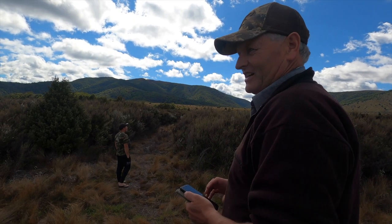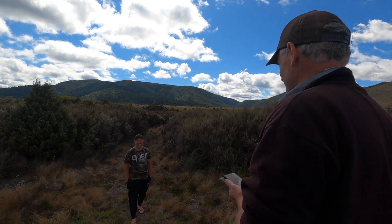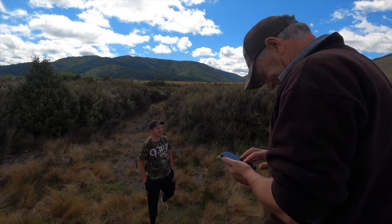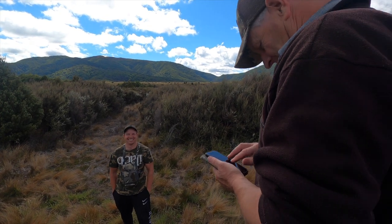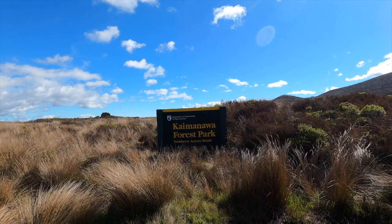We're just trying to work out a track to where we want to head — we're going to be bush-bashing through here. After a bit of discussion we decided to enter the Kaimanawas via the Poles track.